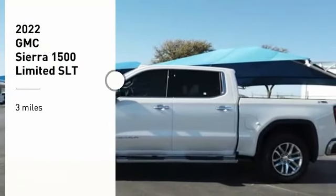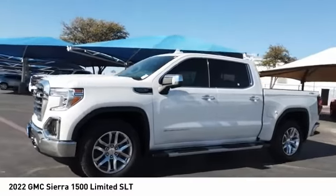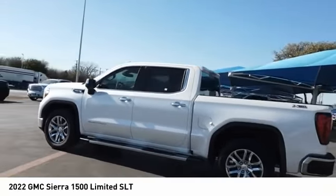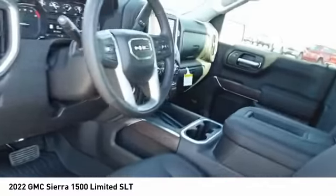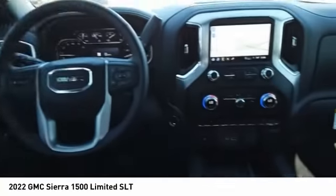Come test drive the 2022 Sierra 1500. The GMC Sierra is a full-size pickup with all the functionality you could expect. With multiple trim levels, the GMC Sierra provides a wide range of features for you to enjoy. Power and advanced technology can both be found in this fantastic truck.